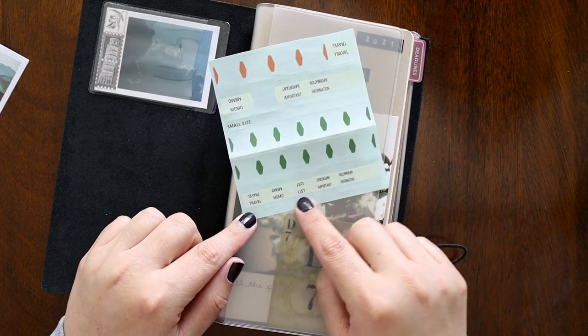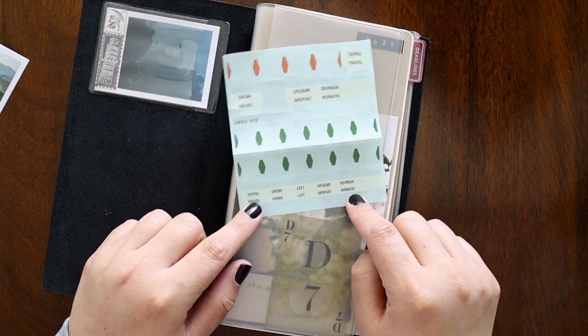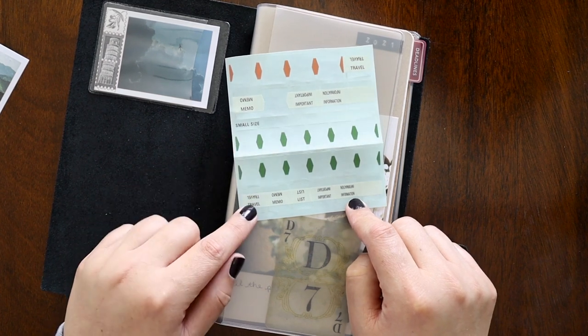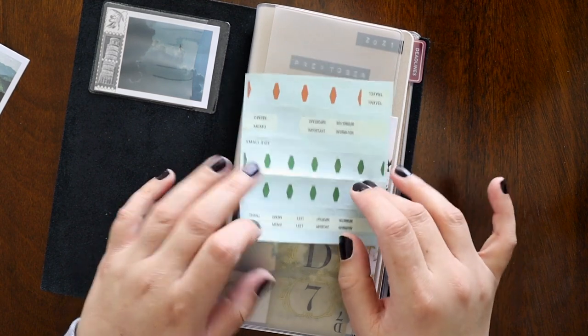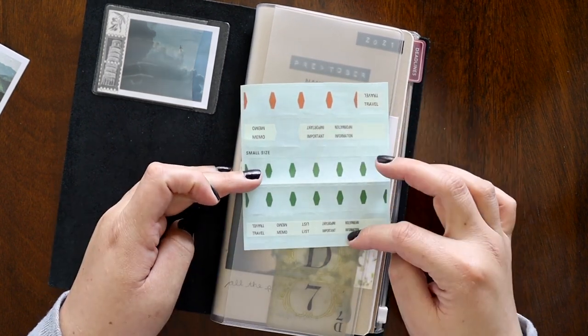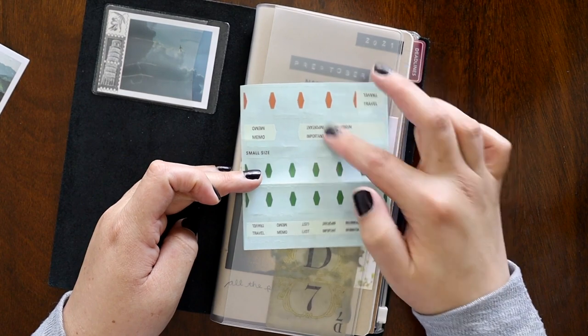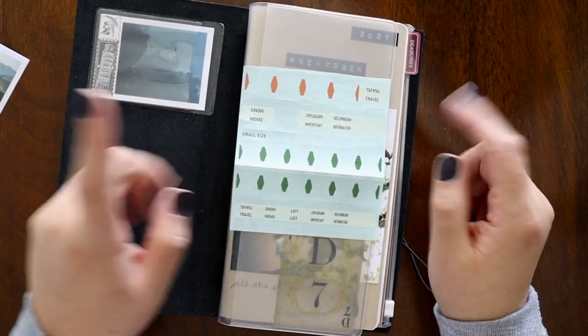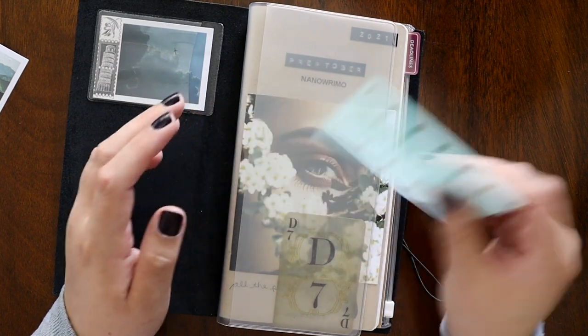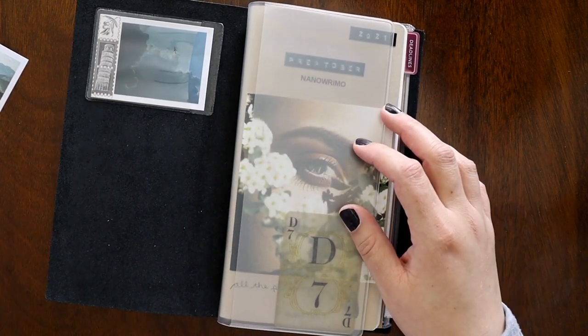So we have: travel, memo, list, important information. You'll see that this says 'small,' meaning these are supposed to fit better in the passport size. The larger ones are for the standard regular size, which is what this one is. I have them in here so I wouldn't forget to use them, because I do.